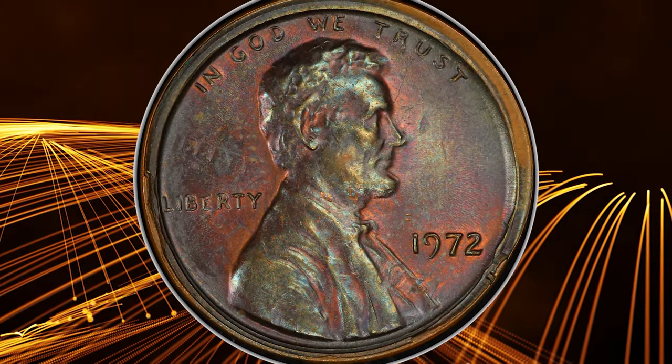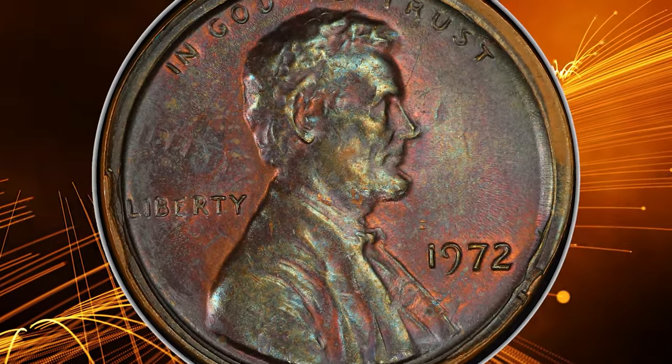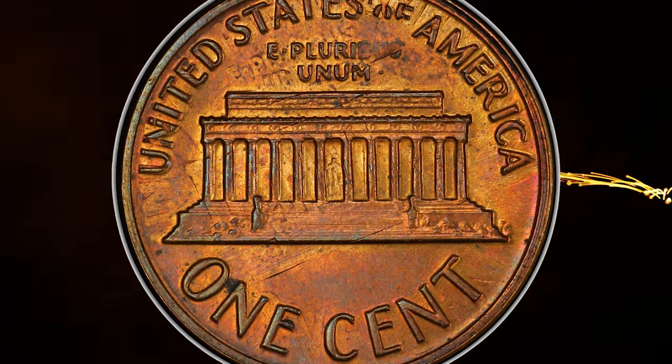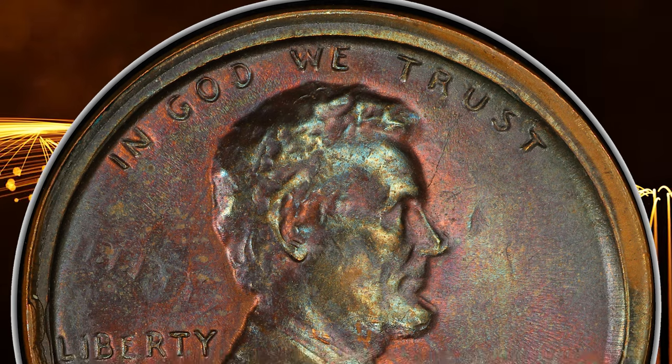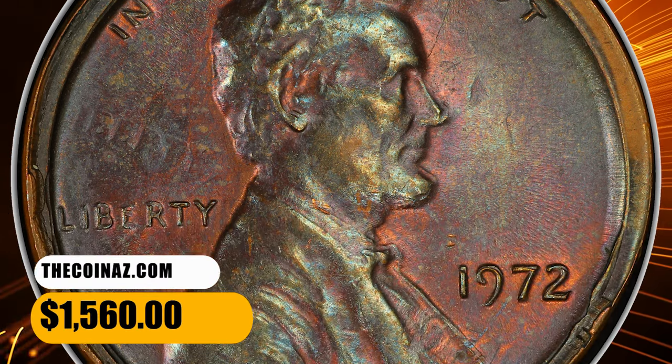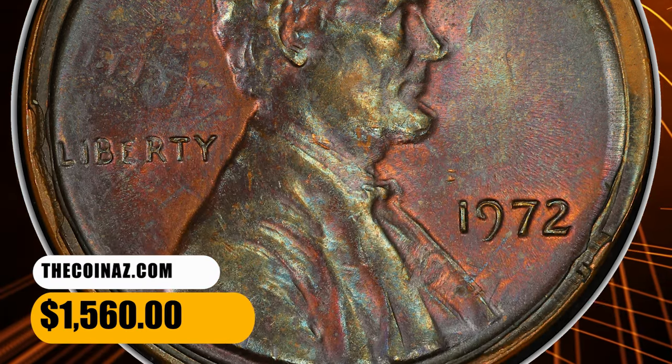The faint lettering of Liberty from the undertype is visible on the obverse side, while on the reverse no magnifying glass is required to spot the traces of slanting memorial and shadowy letterings of United States of America and E Pluribus Unum from the undertype. This MS62 cent fetched a sum of $1,560 at auction.